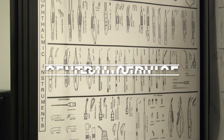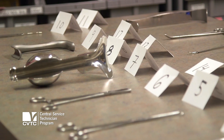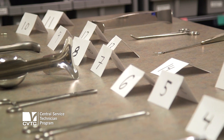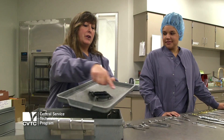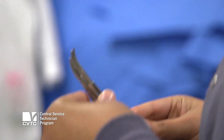Central service is the field that we have here that teaches our students how to prepare instruments that are going to be used in surgery and throughout the clinics, ASCs, and even dental facilities. The central service program is a 16-week course, and once they're done and have graduated, they have to obtain 400 hours to become certified.